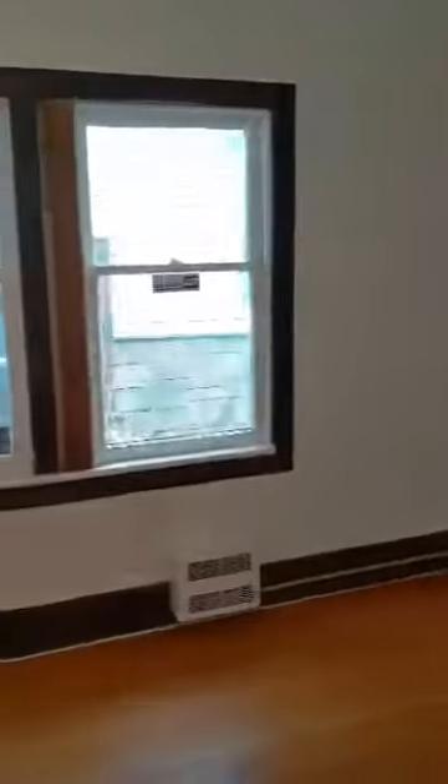The hallway has some more storage for you. And then into bedroom number two — lots of light in here.